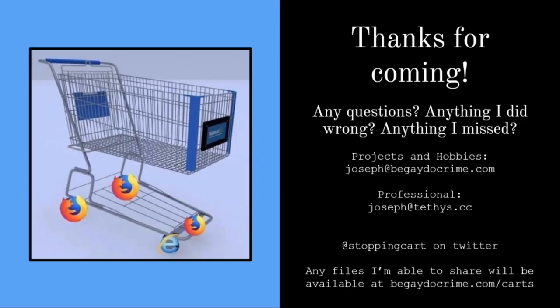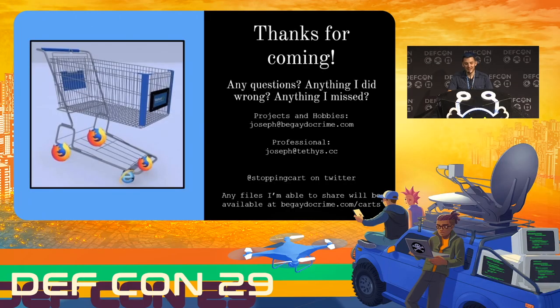Thank you all for coming. If you have any questions, anything I missed, or anything I've done wrong — and oh boy I've done things wrong, you saw that RF setup — you can send your emails to joseph at tethys.cc. Or maybe more to your liking, I'm at shopping cart on Twitter. I post new content yearly. The MP3 files to lock and unlock shopping cart wheels are available at BeGayDoCrime.com slash carts.